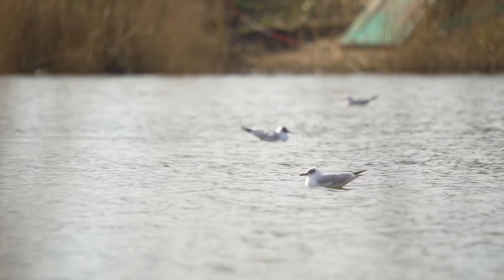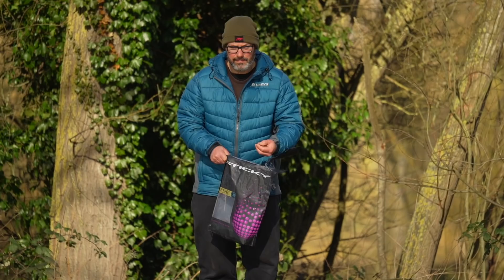Everywhere looks a bit raw at the moment because it's just coming out of winter — everything's bare. But it is a pretty little lake. The fish are lovely. Going into a day where we've got several hours of fishing ahead of us, I've got a nice hot cup of coffee, and I'm thinking life doesn't get much better than this.